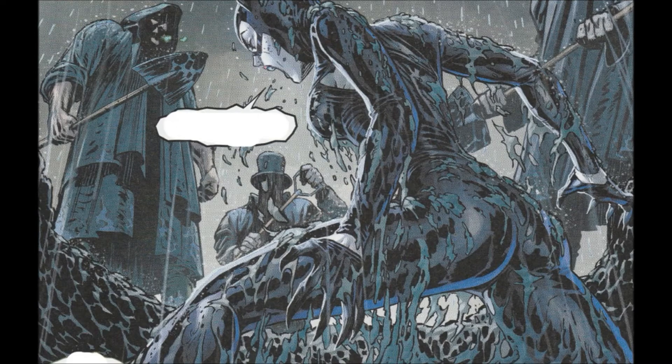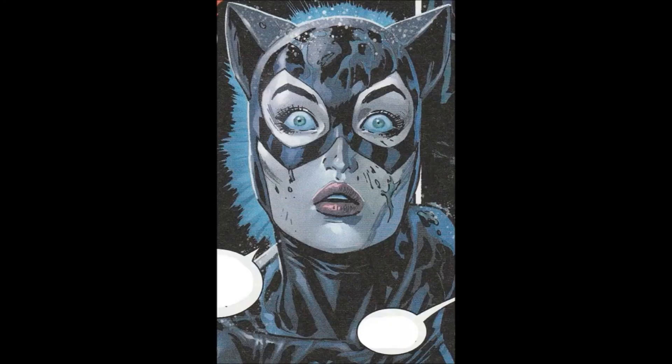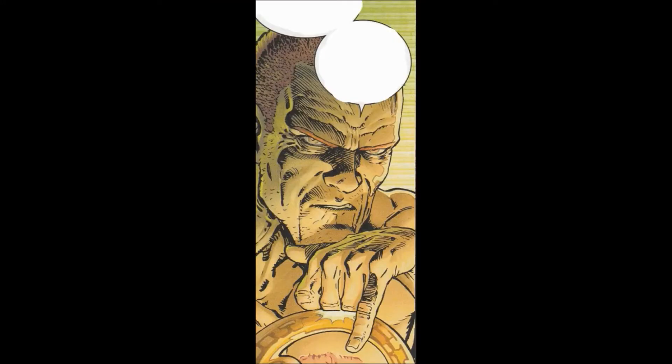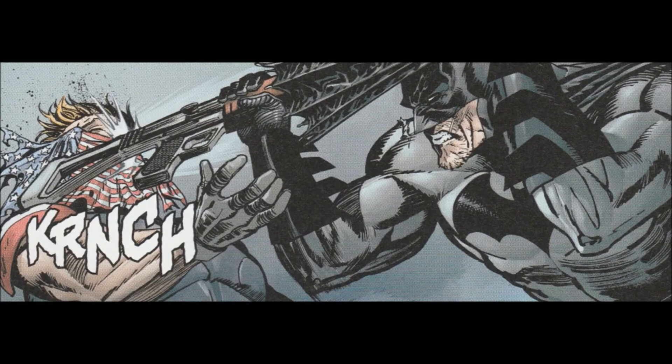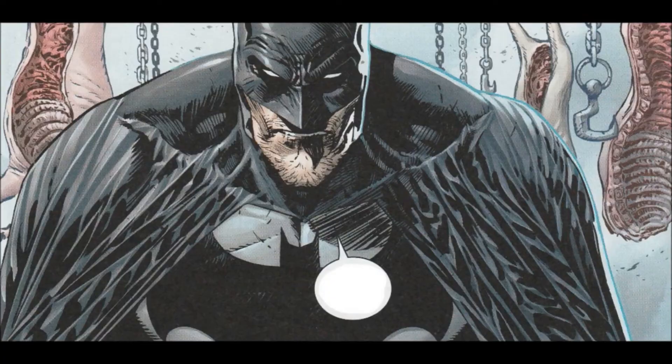All in all, this Batman issue is phenomenal. I highly recommend it. If you just find this issue and can't find the first two parts — issues 86 and 87 — you can jump in here pretty well. You'll be caught up enough to understand what's going on. Minor details like who the Designer is we still don't know, so you can piece together most of it and enjoy the action and Catwoman's storyline. If you can get issues 86, 87, and this one, try and get the whole storyline — they are phenomenal. Don't go before 85 because those are all trash.